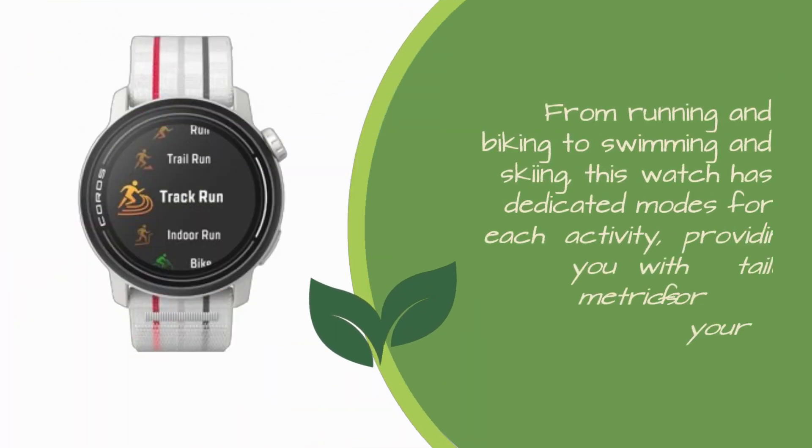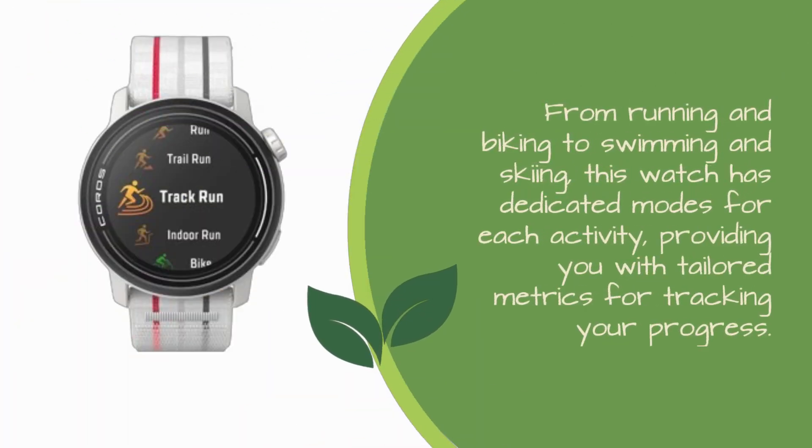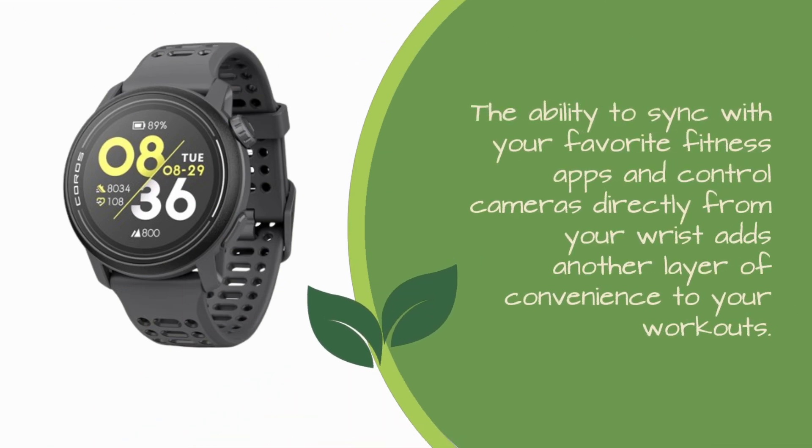From running and biking to swimming and skiing, this watch has dedicated modes for each activity, providing you with tailored metrics for tracking your progress. The ability to sync with your favorite fitness apps and control cameras directly from your wrist adds another layer of convenience to your workouts.